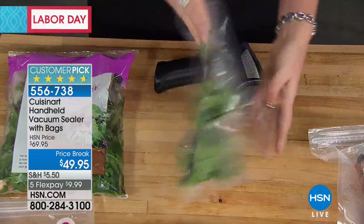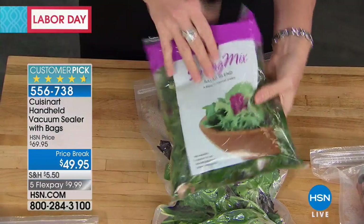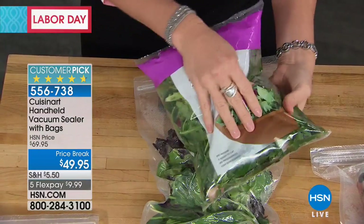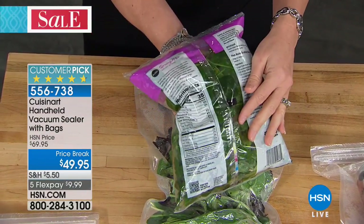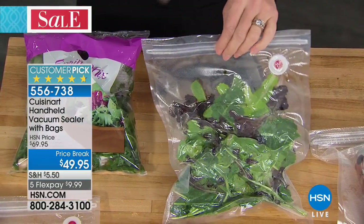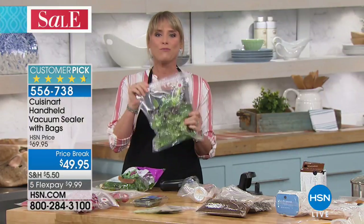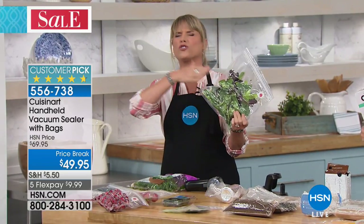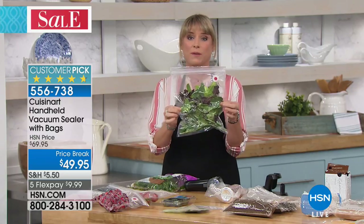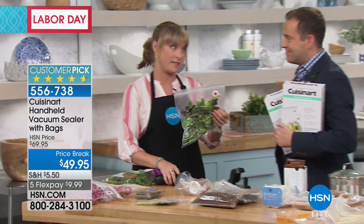Look what you can do — you have complete control over the amount of air that you're evacuating. We all know we don't like soggy, sad, soupy salad. Pop it in here. If you want to have pizza one night instead of hurrying up to eat the salad, you can — because your lettuce isn't going to go bad. You're completely removing the oxygen, and oxygen is what degrades our food. When I keep it in my fridge, I get extra weeks out of it — not just extra days.